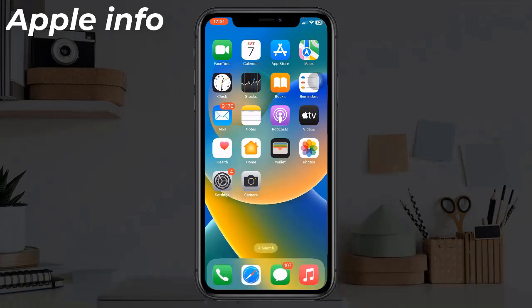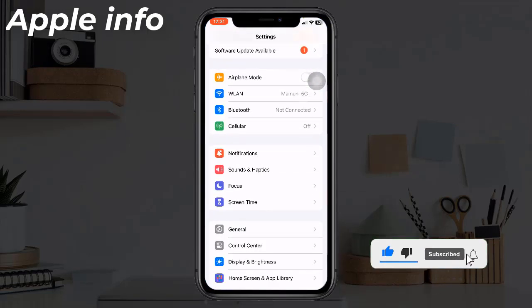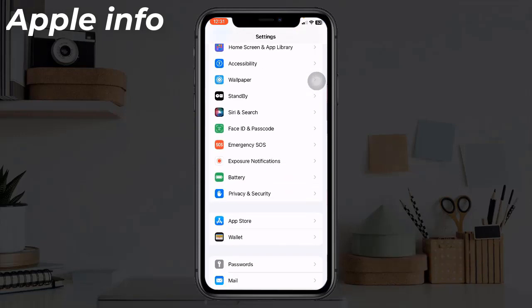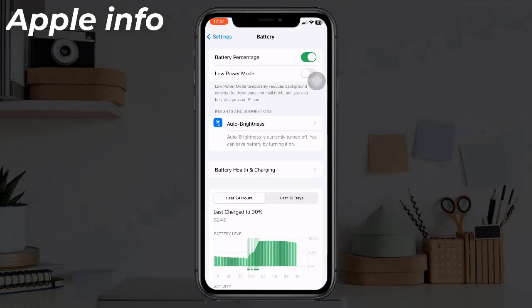Solution three: Make sure Low Power Mode is turned off. Some features do not work properly when Low Power Mode is turned on. To check this, go to the Settings app, find and tap on Battery, and make sure that Low Power Mode is turned off.